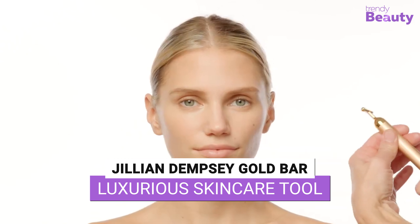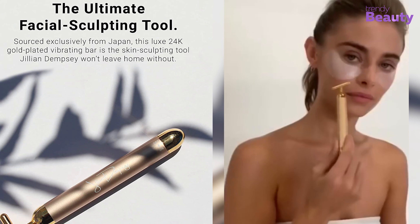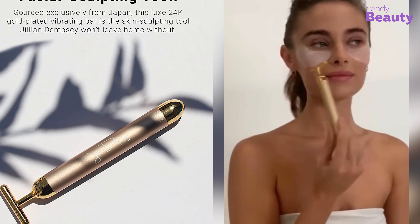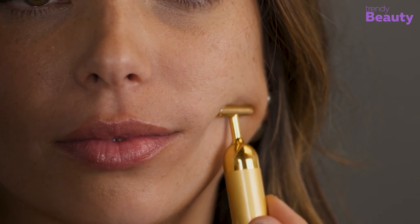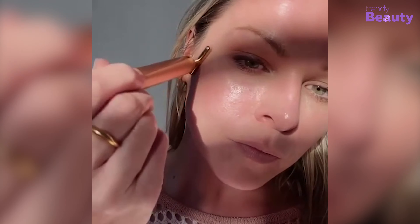Unlock the secret to a youthful, radiant complexion with the Jillian Dempsey Gold Bar. This luxurious skincare tool is made of 24-karat gold and is designed to stimulate blood flow, firm and tone the skin, and reduce the appearance of wrinkles and fine lines. It's perfect for use on your face, neck, and under-eye area — ideal for those looking for an at-home spa experience.